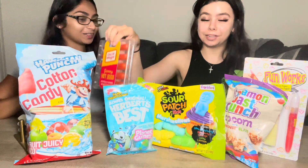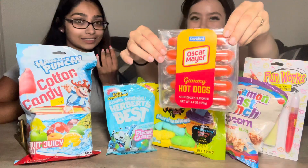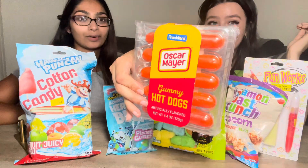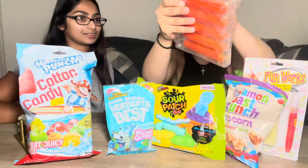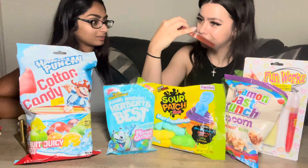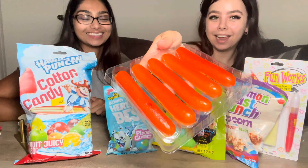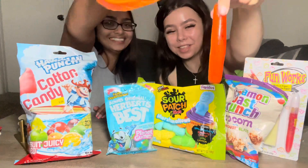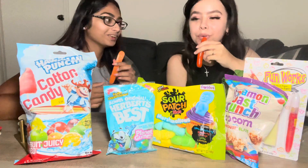Let's start with the hot dogs. I don't even like hot dogs because of the texture, and that pink color freaks me out. It literally looks like a real hot dog — the packaging and everything. These are them — smell it. It smells like candy. They look really moist. Okay, cheers!